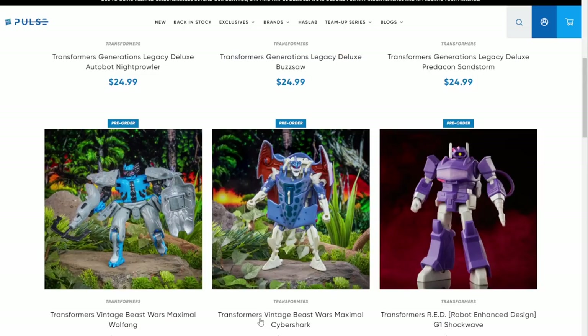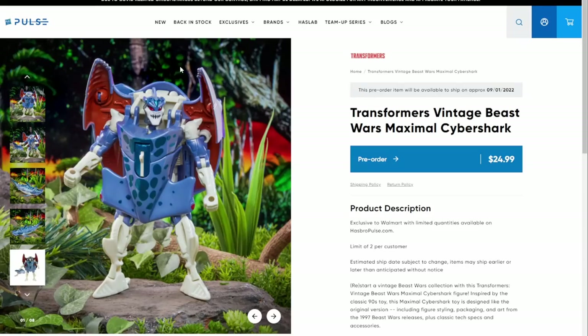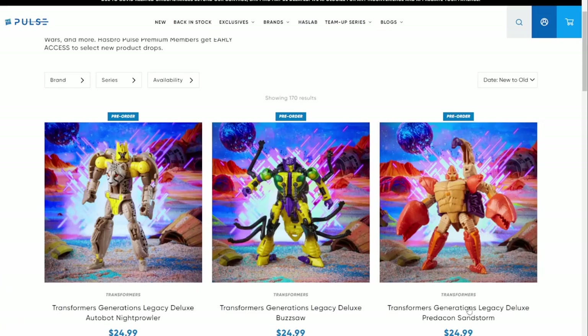Next up, here are official pre-orders for Wolffang and Cybershark. I literally don't remember if we talked about these already, but I'll just show them off real quick - Wolffang, Cybershark, cool. And we have official images of figures already reviewed by the Thievius Raccoonus people: Night Prowler, Buzzsaw, and Sandstorm, official images from Hasbro Pulse.